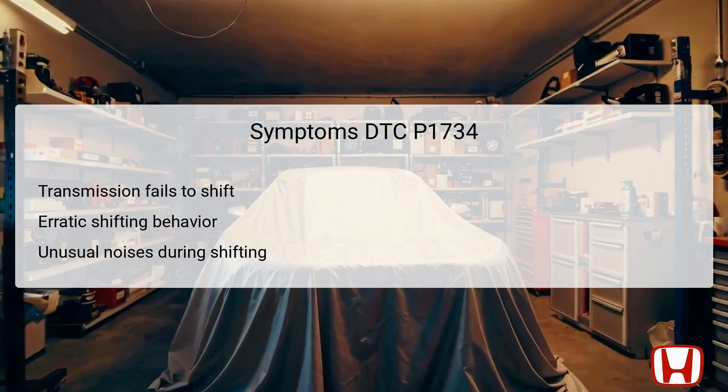Additionally, some may hear unusual noises during the shifting process, potentially indicating mechanical problems. Awareness of these symptoms can aid in promptly addressing transmission issues before they lead to more severe damage or failure.